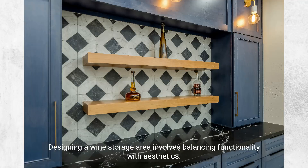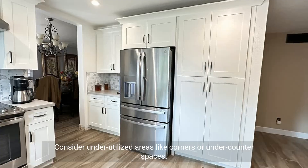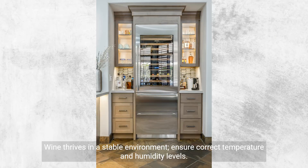Designing a wine storage area involves balancing functionality with aesthetics. Start by evaluating the available space in your kitchen for potential wine storage. Consider underutilized areas like corners or under-counter spaces. Determine how many bottles you need to store, influencing the size and type of storage solution. Wine thrives in a stable environment, so ensure correct temperature and humidity levels.